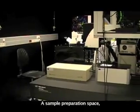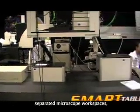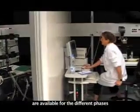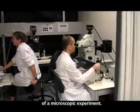A sample preparation space, separated microscope workspaces, and a collection of image processing workstations are available for the different phases of a microscope experiment.